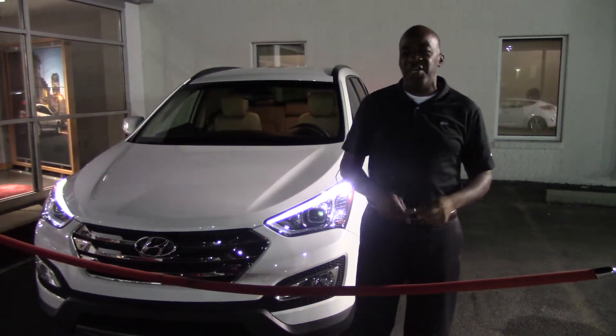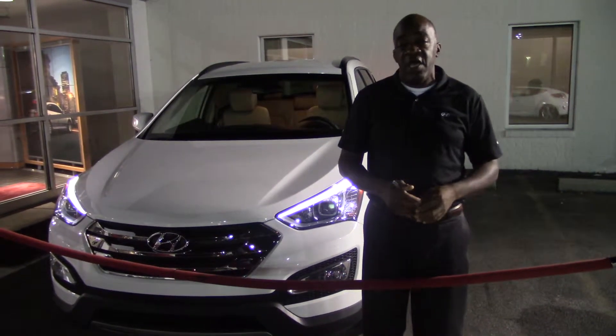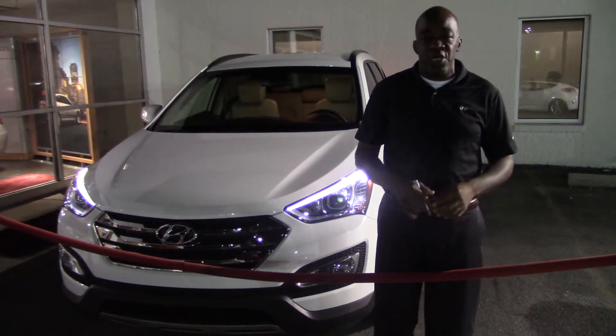Hey Ms. Free, how you doing? I'm Larry Johnson here at Tamron Hyundai, and thank you so much for your inquiry on the beautiful 2014 Hyundai Santa Fe — a phenomenal vehicle and a great choice.